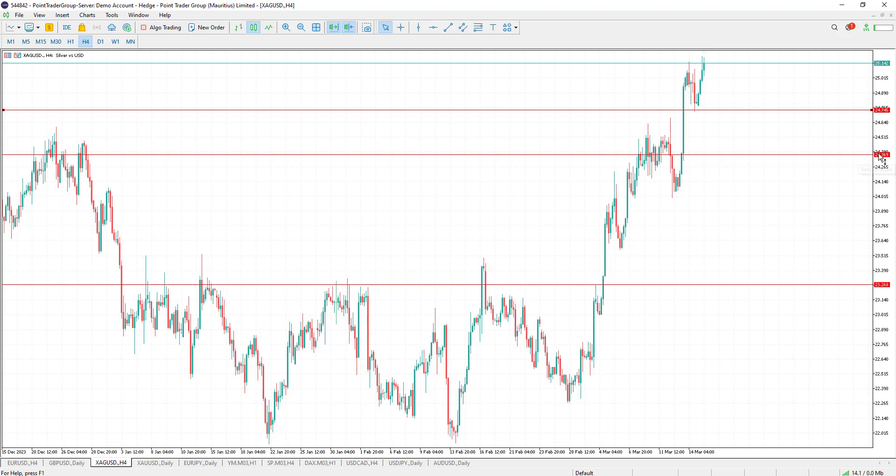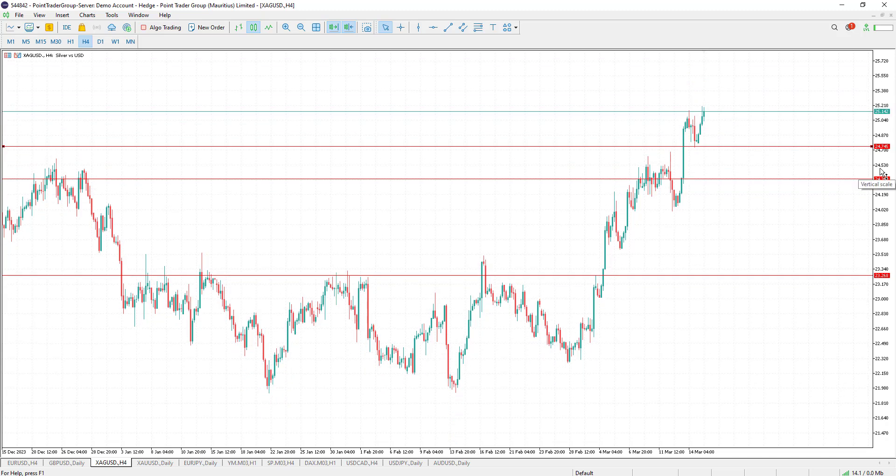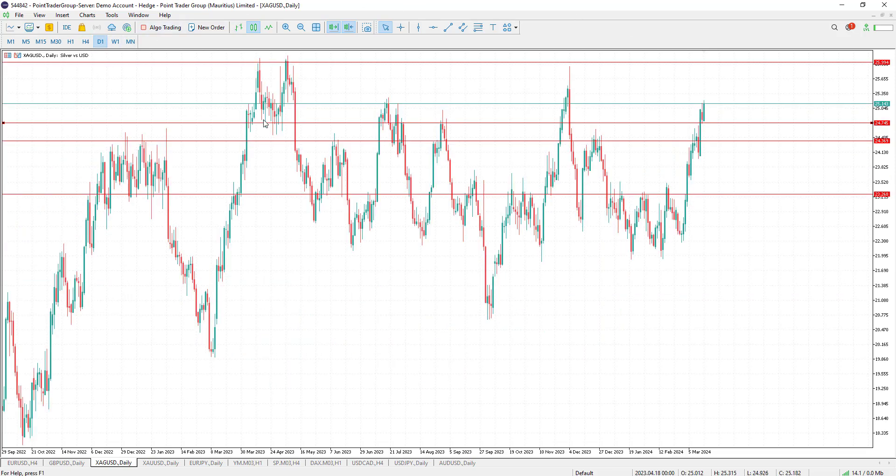Silver is trading just above a strong support level at 24.76, with targets to reach 25 or maybe 26. From 26, I'll be thinking about going short because this is going to be a strong area of resistance. If the pair shows bearish evidence below it, we might go short.